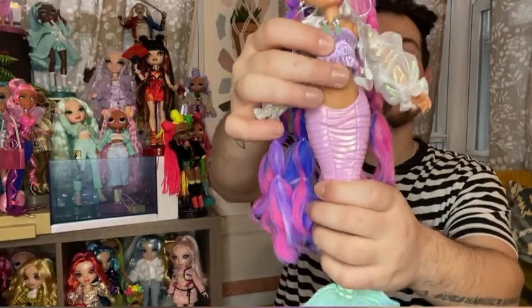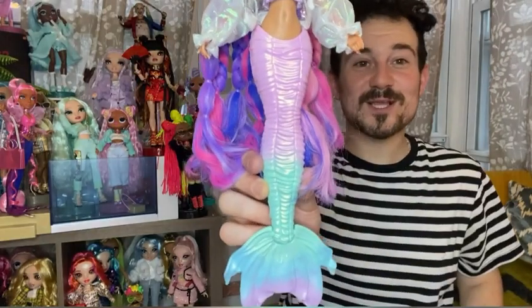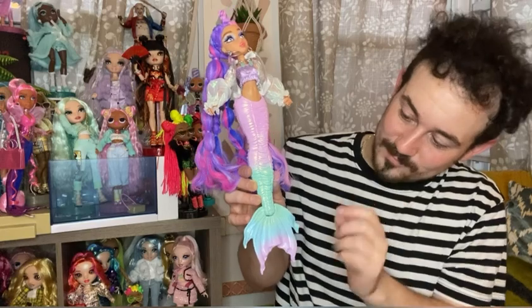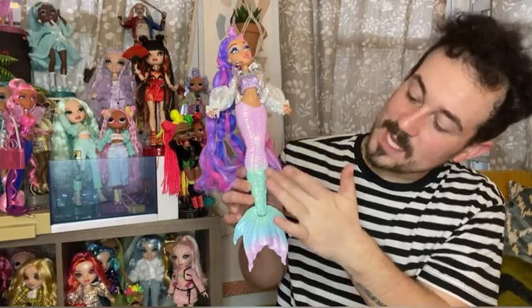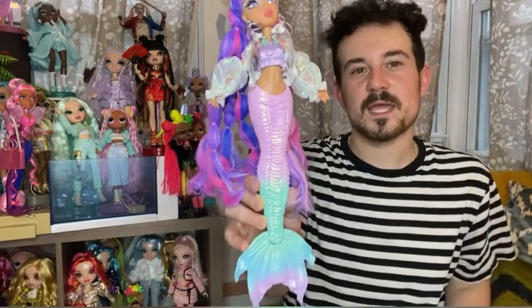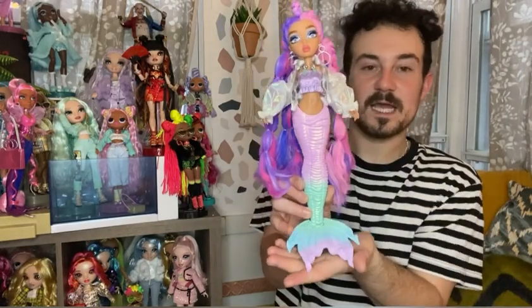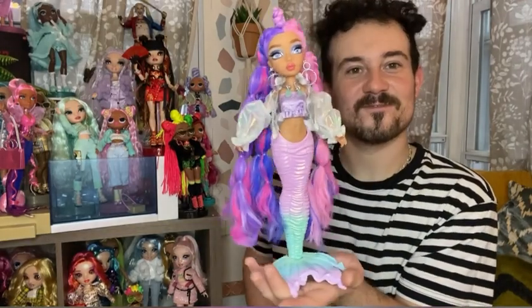Going now to her tail — it is beautiful. Their little unique signature tails are everything for me. We have this nice gradient going from pink to tealish green to blue and then a little bit of purple at the bottom. It just looks so pretty; these dolls are so gorgeous. And as you can see you can bend it and she stands — very very fun.